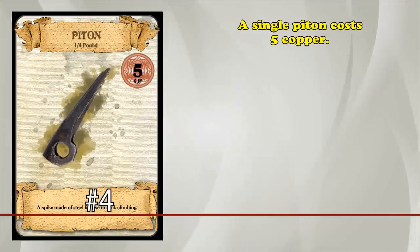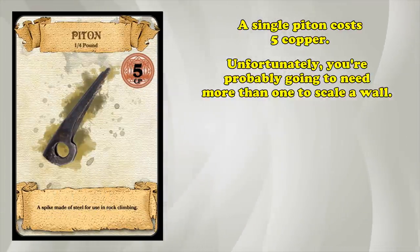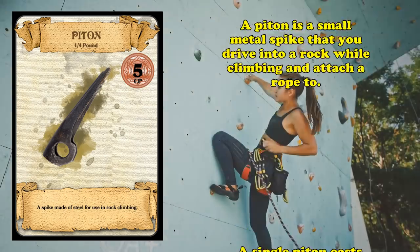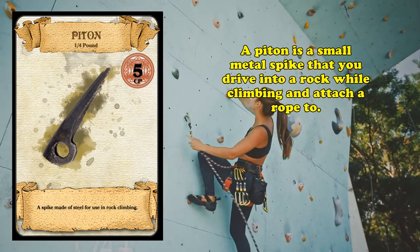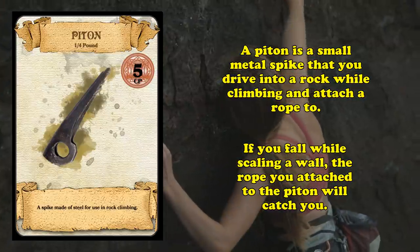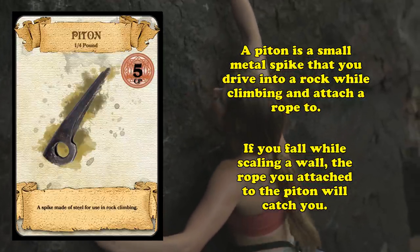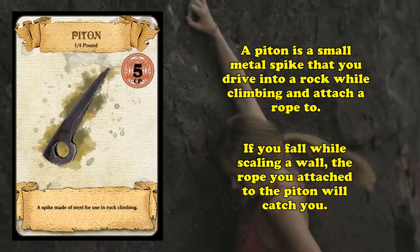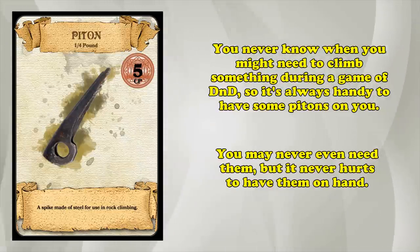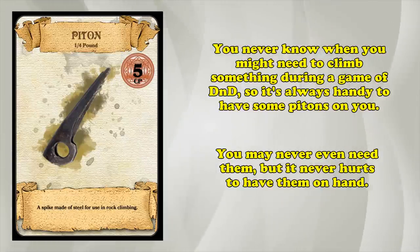And at number four, we have the Piton. A single Piton costs five copper pieces, and while you'd probably need more than one to scale a wall, the Dungeoneer's Pack — which many classes get as starter equipment — comes with ten of them. A Piton is a steel spike with an eye that you can loop rope through, used to climb walls that don't have good handholds. Think of it as a giant needle specialized for climbing. You wedge them into cracks in rock faces so that if you fall, the rope catches you instead of letting you plummet. You never really know what you might face adventuring, so a few of these in the bottom of your pack are excellent to have just in case.